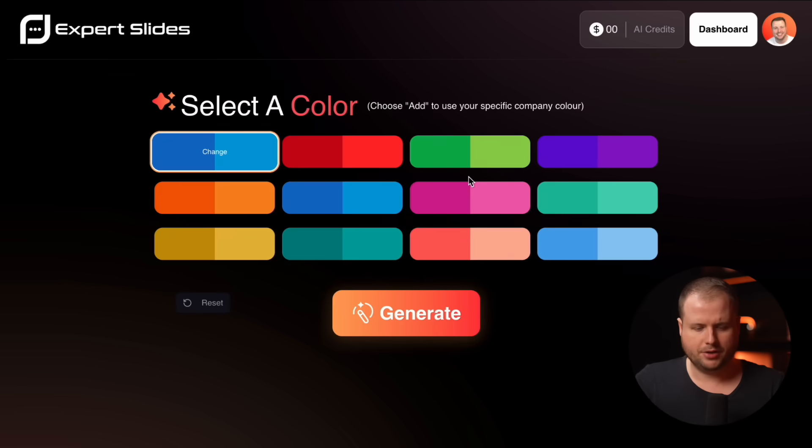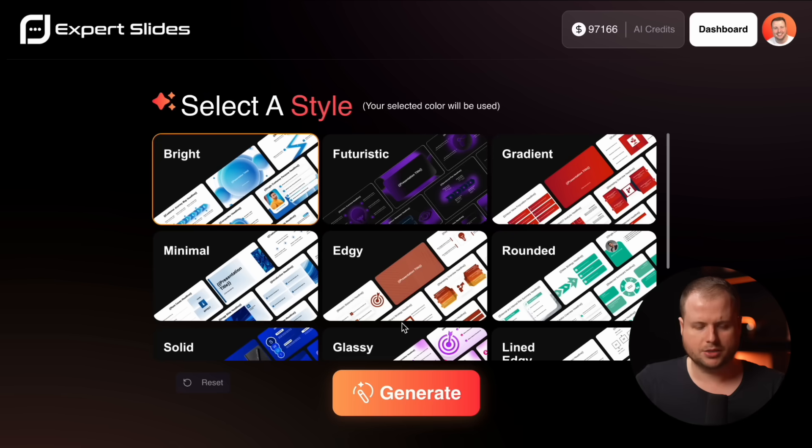Next, I'll press generate right here and select a color. You can also set your own custom company color. I will just go with the blue right here. Now I can select a specific style that I like in my presentation. I will just go with the first one here and hit generate.